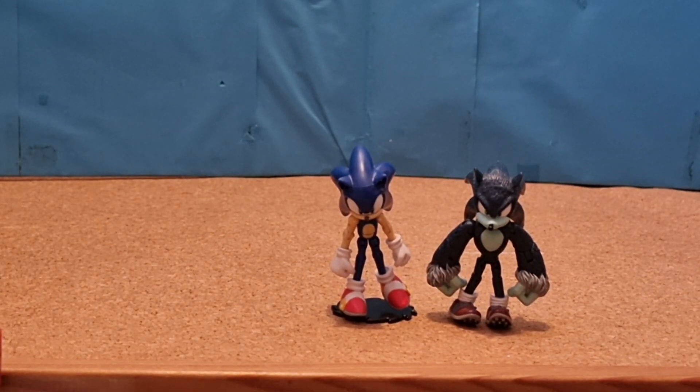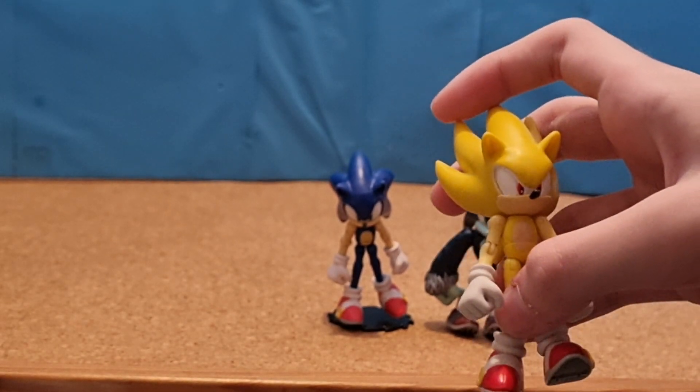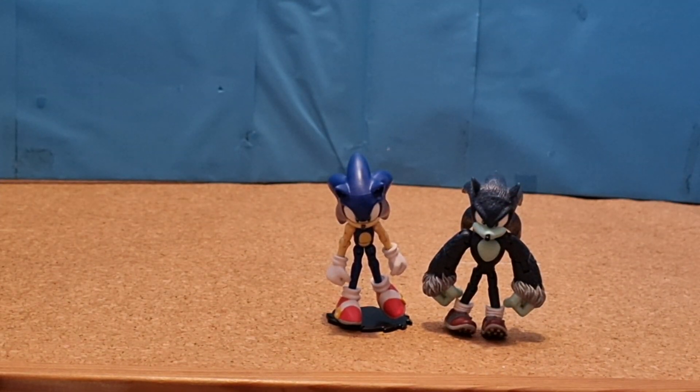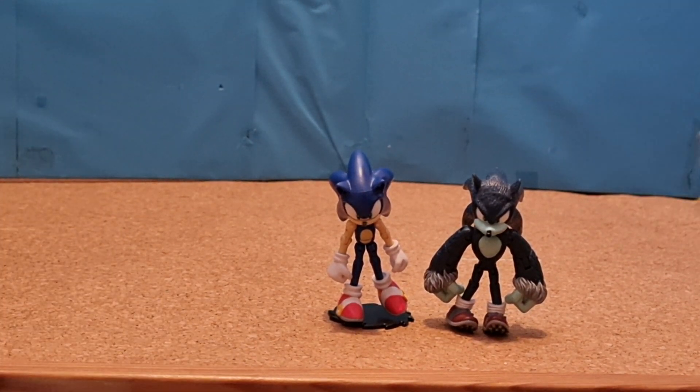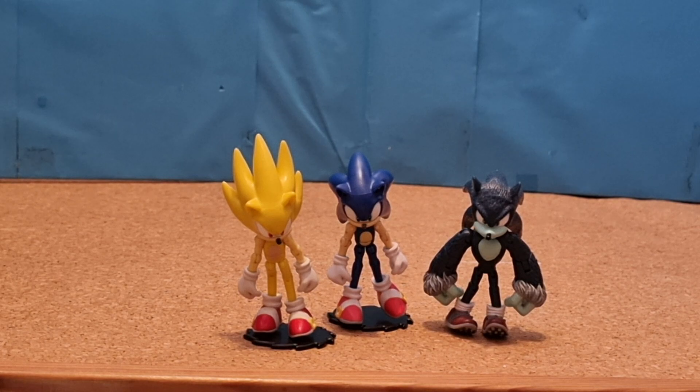Next, with my Jazzwares ones, I got a 3-inch Jazzwares Super Sonic. As I was saying, my 3-inch Jazzwares Super Sonic.